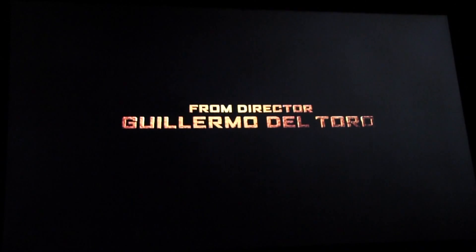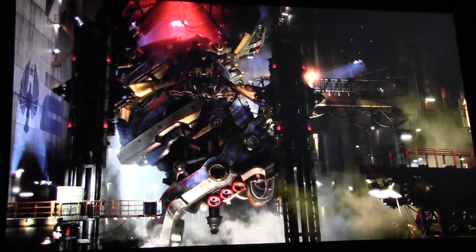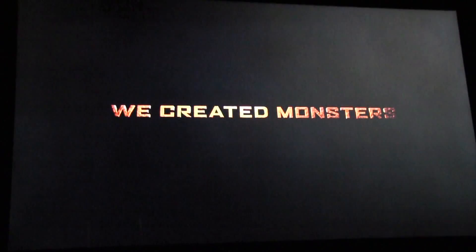We always thought alien life would come from the stars, but it came from deep beneath the sea. They never considered our ability to stand. To endure. We would rise to the challenge.